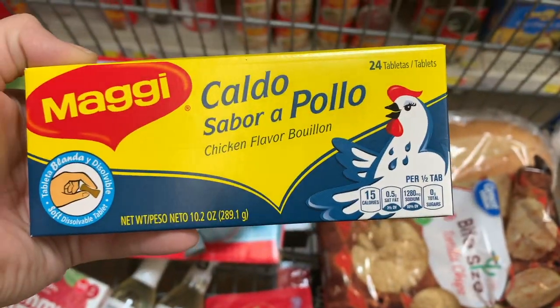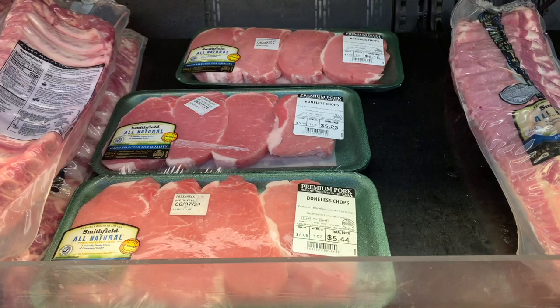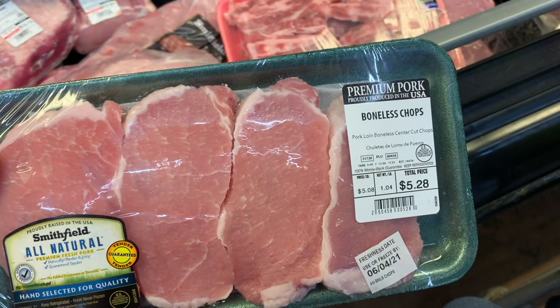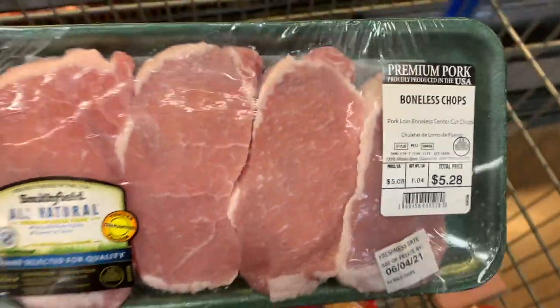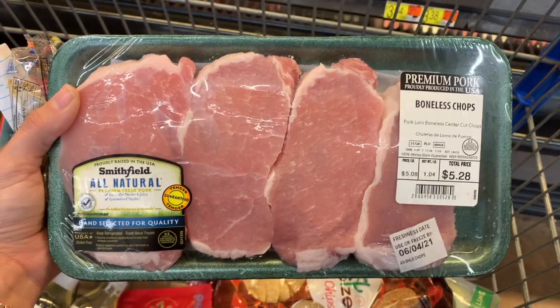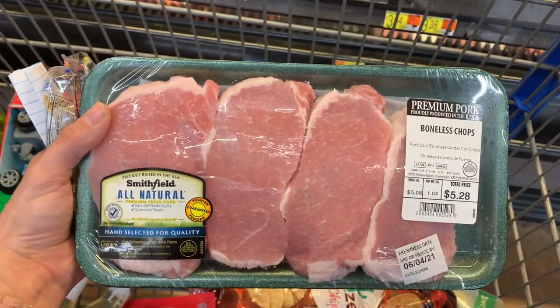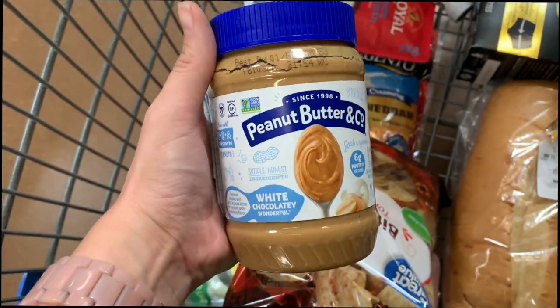I'm excited to pick up the Smithfield All Natural pork chops. I picked up a pack priced at $5.28 — ibotta gives me $1 back, making my final cost $4.28. Also, when I scanned this in the ibotta app it didn't pull anything up, but when I went to the actual Smithfield All Natural rebate and scanned the barcode it did qualify.